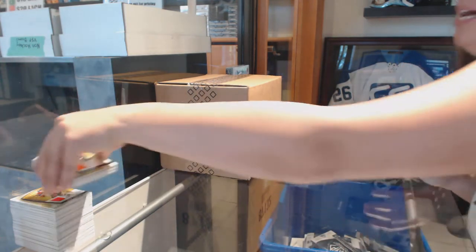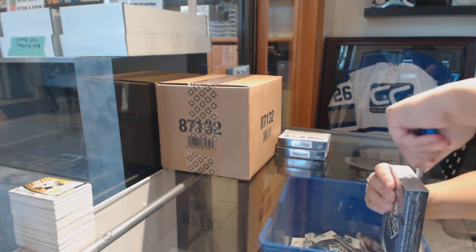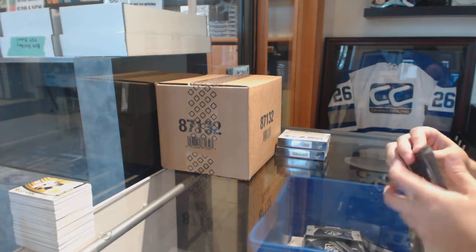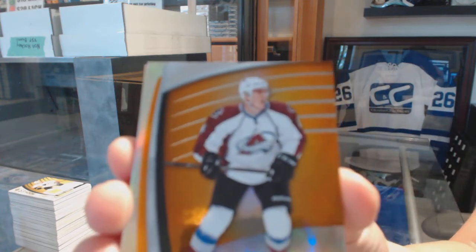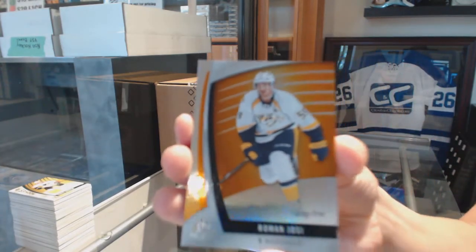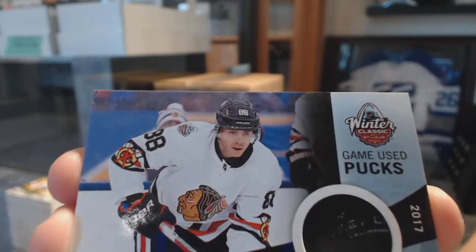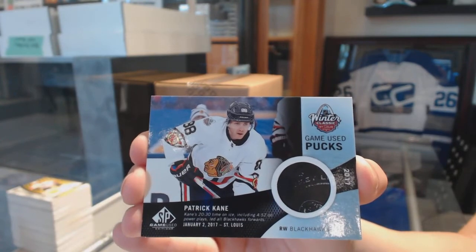Don't forget to get those SBA breaks going, folks — free box and free packs on the line in that bad boy. Orange numbered to 113 for the Colorado Avalanche, Tyson Barrie. Orange numbered to 115 for the Nashville Predators, Roman Josi. We've got a game-used puck Winter Classic for the Chicago Blackhawks, Patrick Kane. Drop some mojo on that Kane.